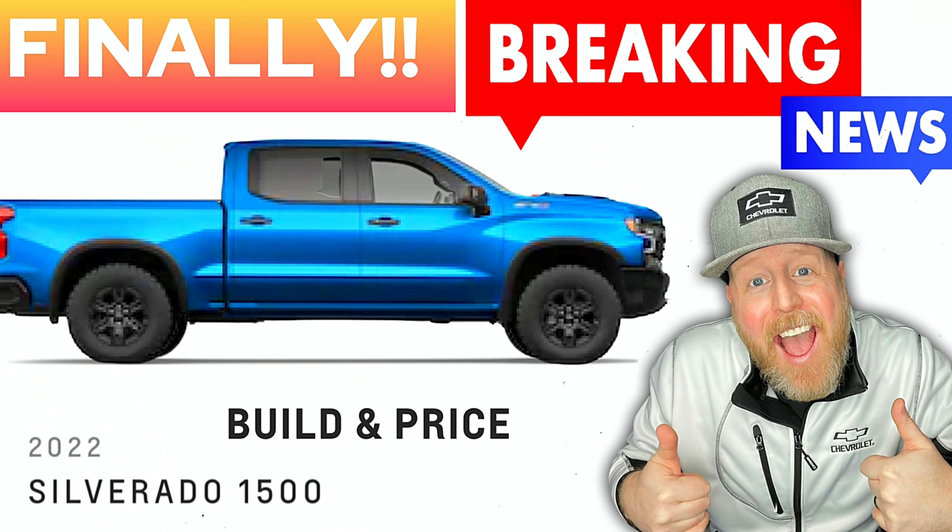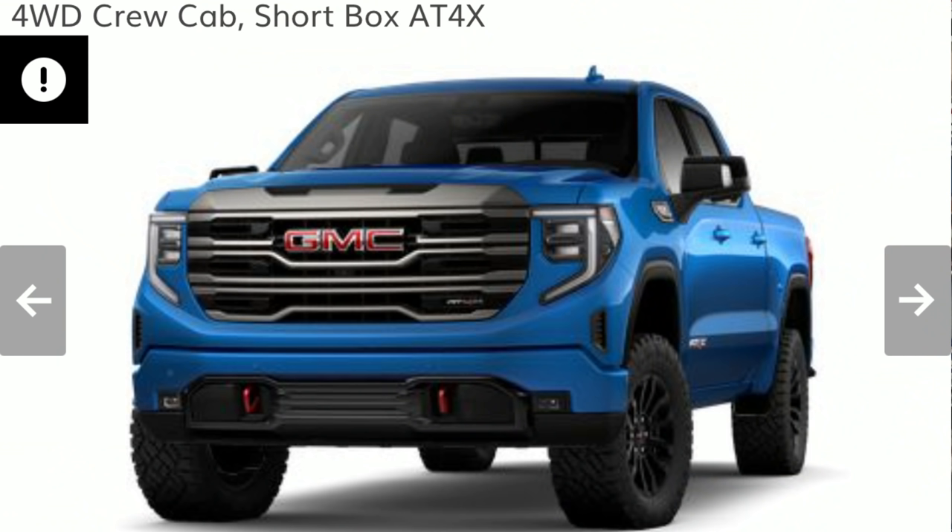In a prior video about a week or two ago, I mentioned that General Motors — at least Chevrolet — was going to release their online build-and-price configurator on Thursday, March 3rd. It has now come to light that not only did Chevrolet do that, but GMC did as well, both in Canada and the United States, where you can now go online and build and price your vehicle — something that has been a long time coming.